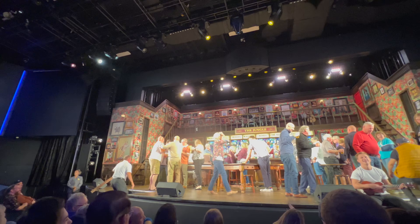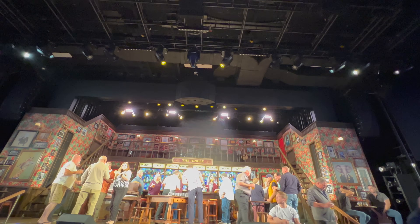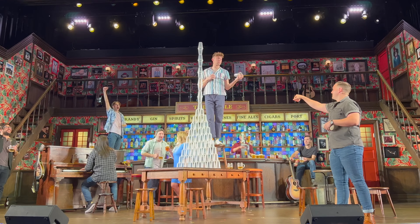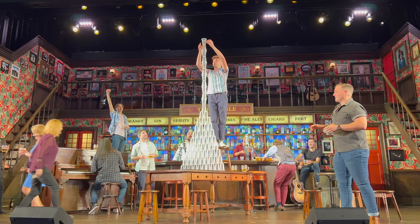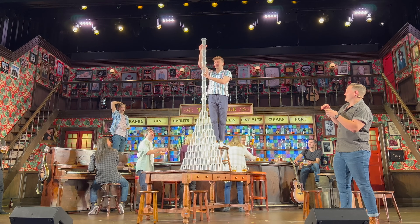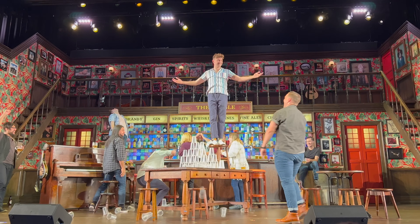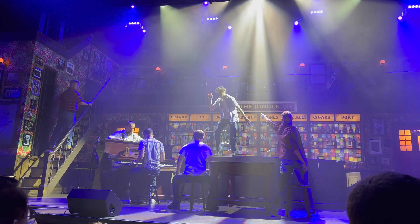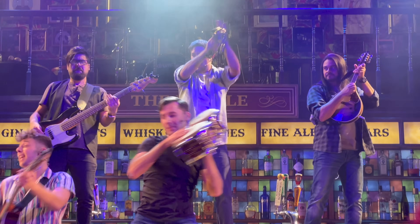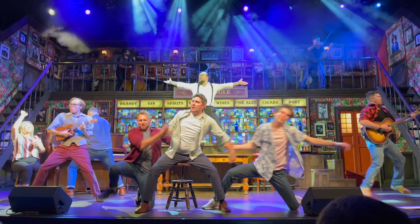Tonight in the main theatre was Choir of Man — a musical set in a British pub. What better way to set that scene than to welcome the audience up on stage before the show for a free beer! I absolutely loved that idea. The show is all about what goes on in a pub and all the relationships that develop among the clientele as they get to know each other better. It is such a feel-good, upbeat musical. If it happens to be on your cruise in the future, please, please, please go and book it — it was excellent.